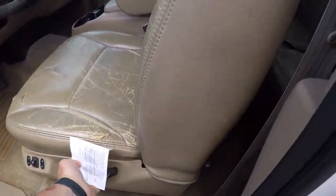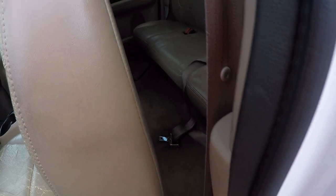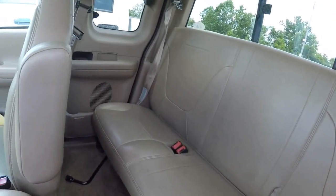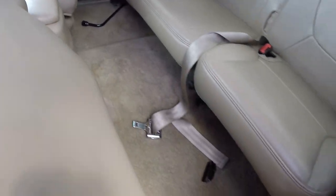Let me show you the back seat of this bad boy. Back seat looks in about perfect condition — plenty of room to put some stuff back there if you've got kids or something.